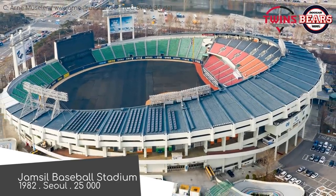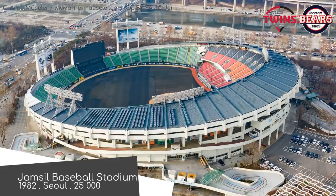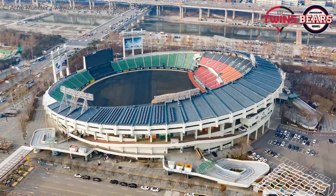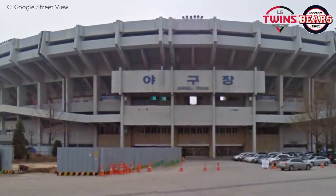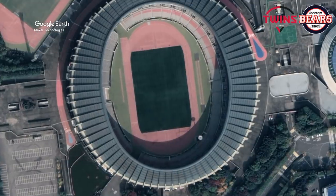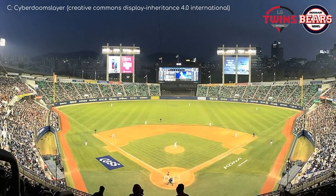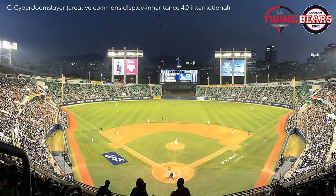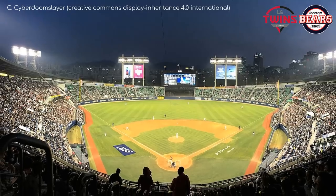Jamsil Stadium — home of the Doosan Bears and LG Twins. The stadium opened the same year that the league was founded, oddly enough. But it probably would have been built regardless, because it was the baseball venue for the 1988 Olympics. That's why it's built right near the main Olympic Stadium, in pretty much the same architectural style. It's a symmetrical bowl of a stadium, not exactly pretty, but from what I hear, the atmosphere is quite intense.